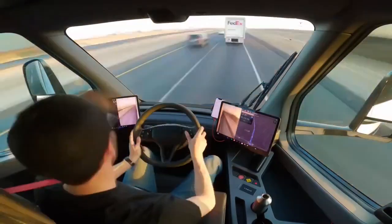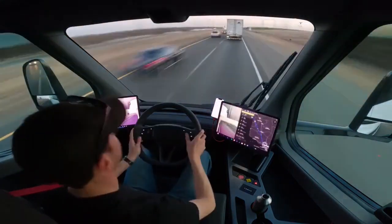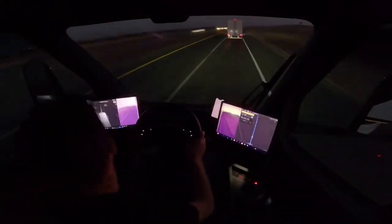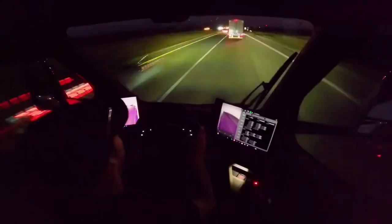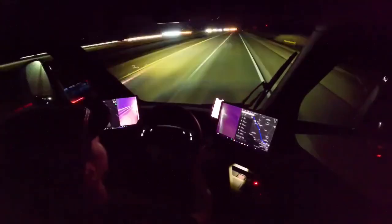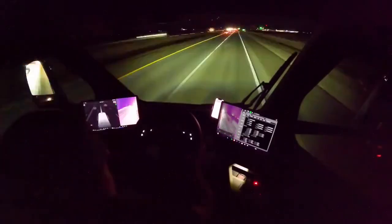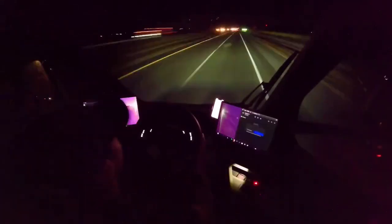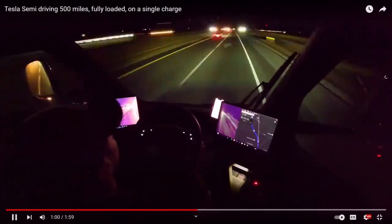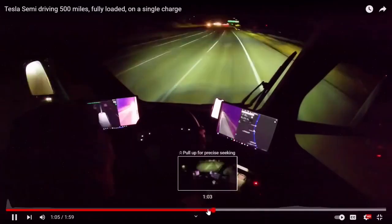The Tesla Semi has a 537-mile range today with the 2170 battery form factor. On Battery Day, Tesla said that there would be a 16% range increase when the 4680 is optimized — that brings the Semi up from 537 miles to 622 miles of range, if they are right. There is also a potential for another 20% increase due to improvements to the anode material, according to Tesla's Battery Day presentation.